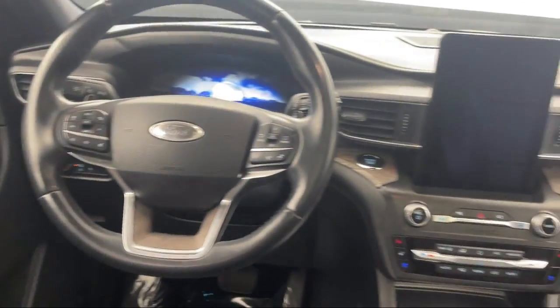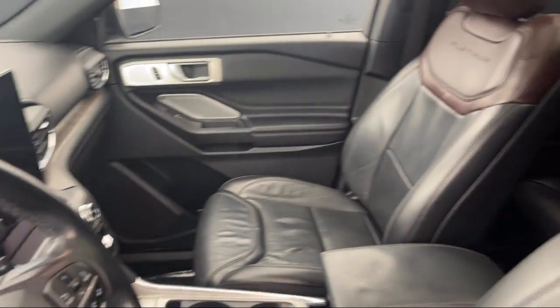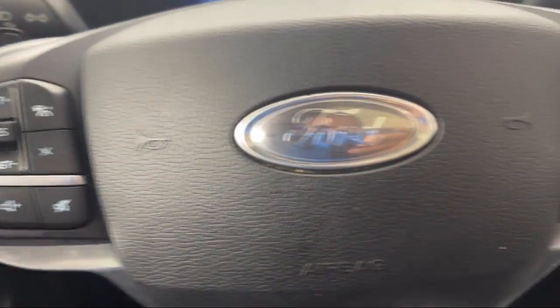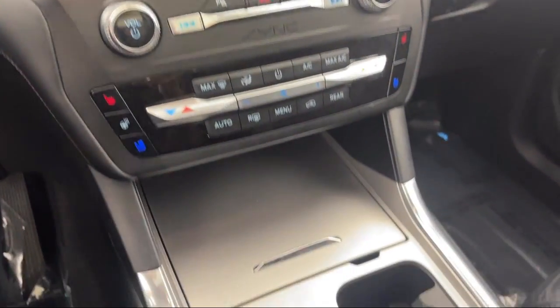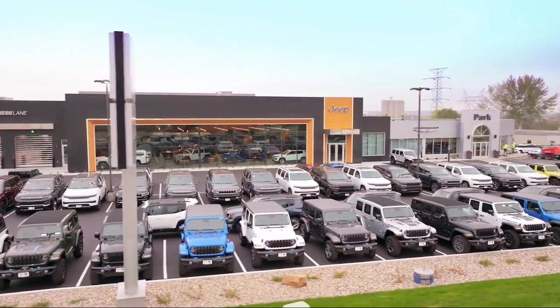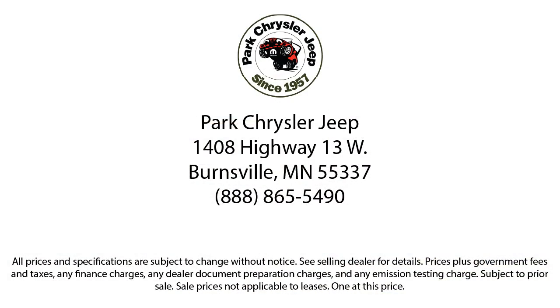Since 1957, family-owned Park Chrysler Jeep has been providing our community with quality vehicles and product specialists trained to provide an informed buying decision for all of our guests. We're dedicated to the highest level of customer satisfaction for everyone who shops with us. So whether you're looking for your next vehicle or want to check out our on-site off-road track, visit Park Chrysler Jeep today — where we are powered by exceptional moments and building timeless relationships.